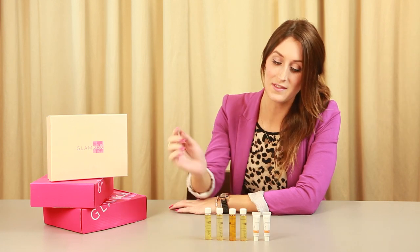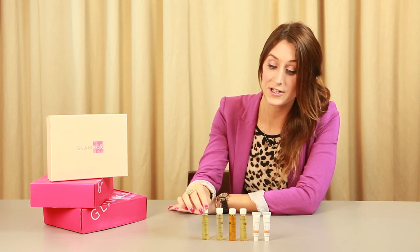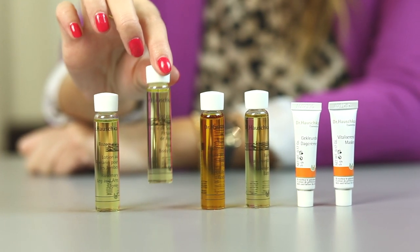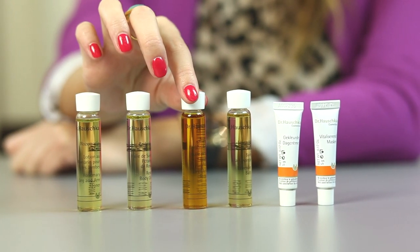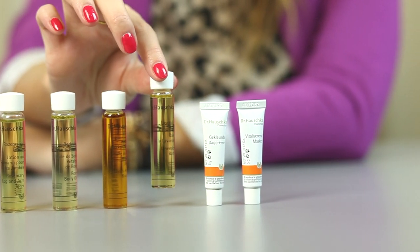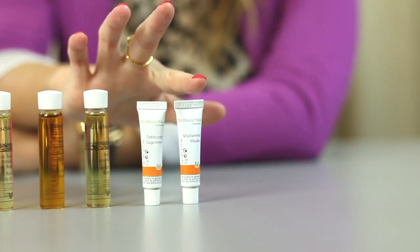So a really great product for you this month. We have a whole selection: Rosemary Leg and Arm Toner, Rose Body Oil, Birch Arnica Body Oil, Lavender Bath Oil, a Toner Day Cream, and a Rejuvenating Mask.